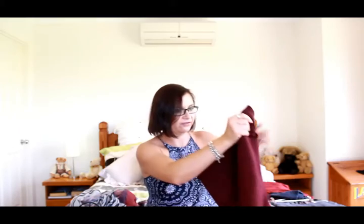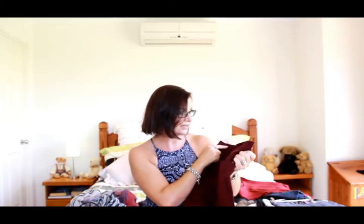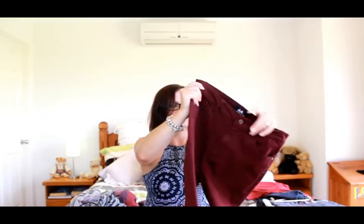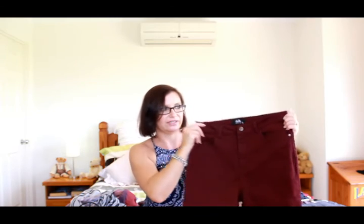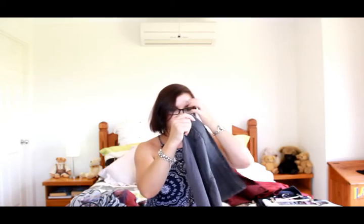These are high-waisted jeans from Dottie in burgundy — size 12, slim fit. They fit really really nicely and I love how high-waisted they are. They're going to look great with those turtleneck tops, and if it's cold I can throw a jacket on over the top. Really looking forward to wearing these during winter.